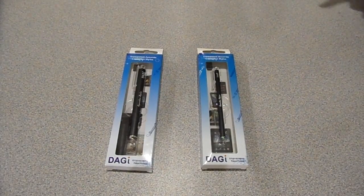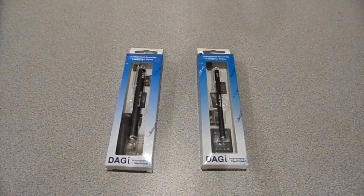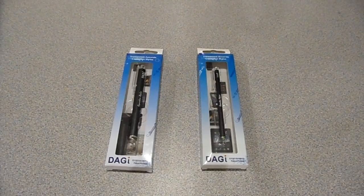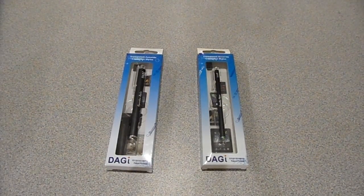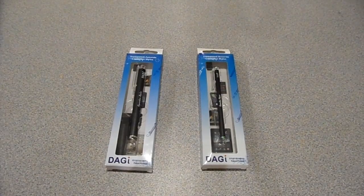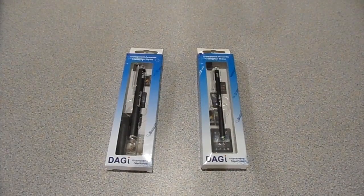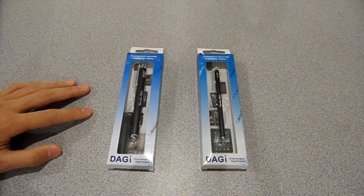Make sure you favorite the video, because some of you guys didn't favorite on the last giveaway we did and we had to pick a new winner. Comment once — only once. If you comment more than once you cannot win. Comment on which stylus you would like.